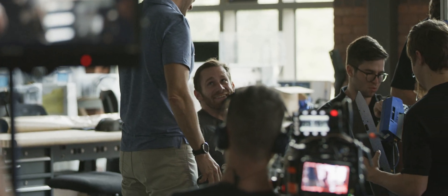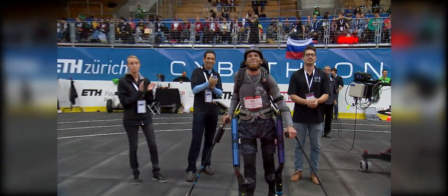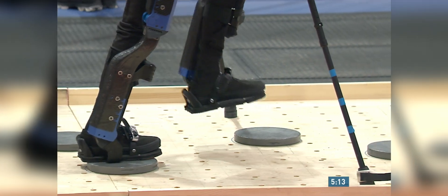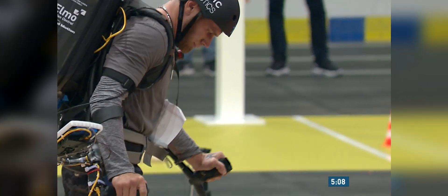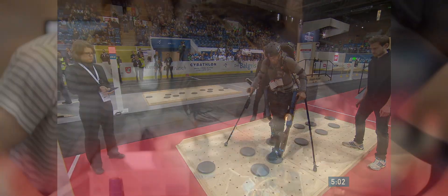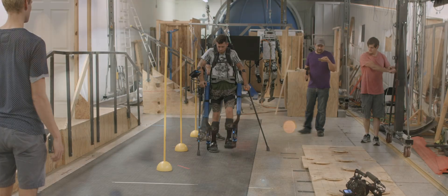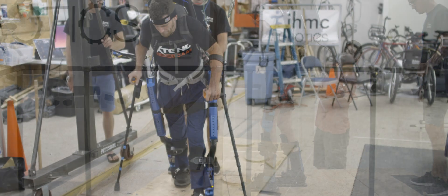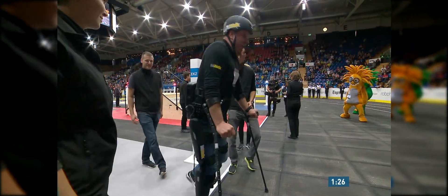In 2016 I was able to participate with IHMC in the first Cybathlon — the first competition of its kind across the world where humans and machines work together to complete obstacle courses, similar to what is presented at the Olympics. I participated in the exoskeleton event as the pilot. Our team took about two years to build the robot, and I had about eight weeks of practice before we got there. We finished just seconds behind the first place winner.